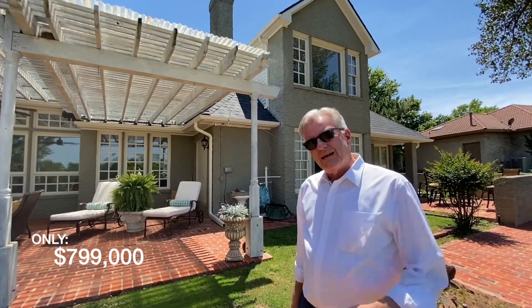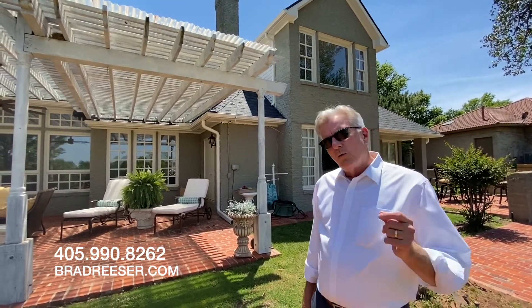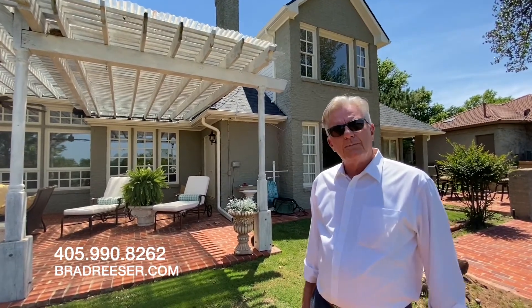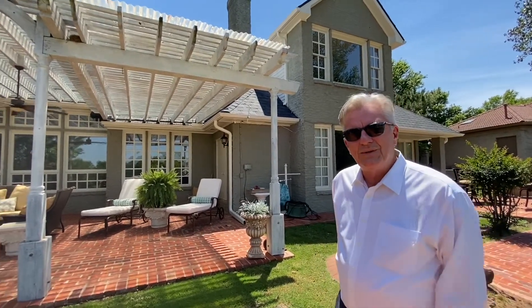If you'd like to see the house, come on out. You can give me a call at 405-990-8262 to set up a private tour. Or reach out to us online at bradreaser.com. Thanks — you're going to love this house. We look forward to seeing you soon.